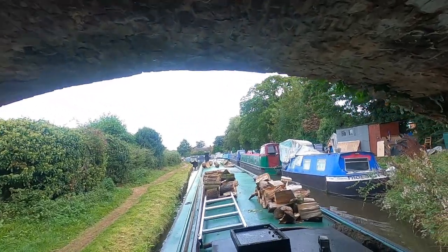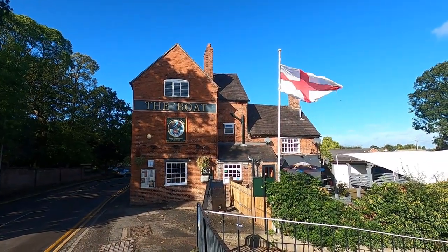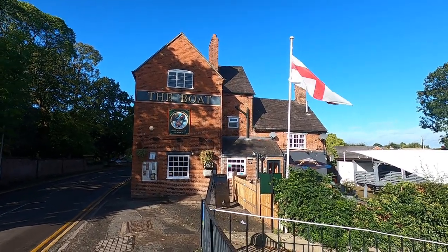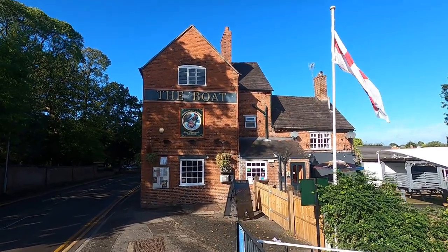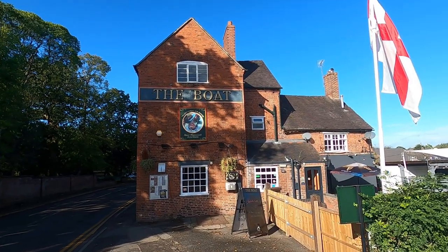I've just dropped down through Pinkridge Lock and I've moored up here near the boat — I'm actually down the towpath a little bit. I'm going to stay here for a few days as I have a package coming to pick up from the post office.